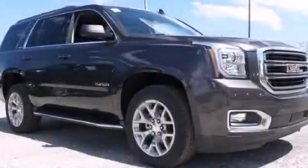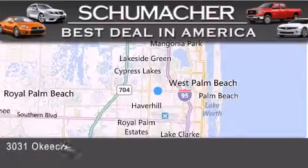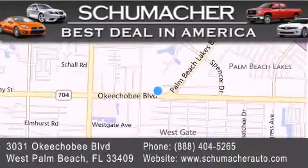This vehicle is sure to sell fast. Call and arrange your test drive today. Thank you for considering Schumacher Auto Group for your next luxury vehicle. If you have any questions, please visit our website, give us a call, or stop by our dealership, located at 3031 Okeechobee Boulevard in West Palm Beach.